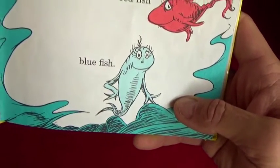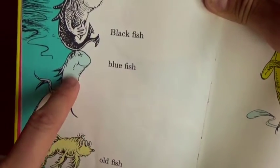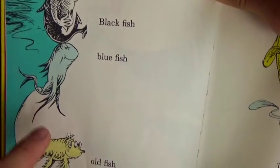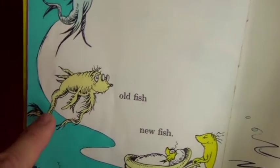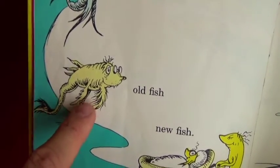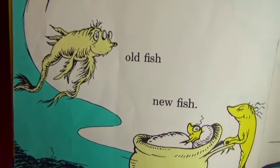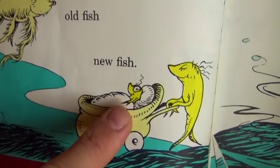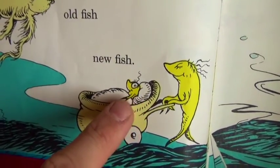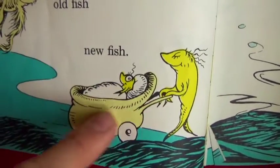Right there - black fish, another blue fish but a little bit different color blue. And old fish - a yellow old fish with a little bit of extra tentacles or whiskers. And a new fish - a baby fish, a little baby yellow one and the little baby stroller.